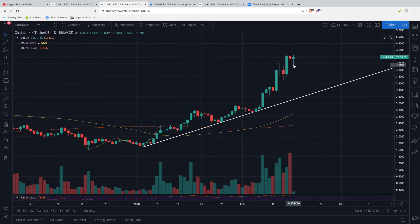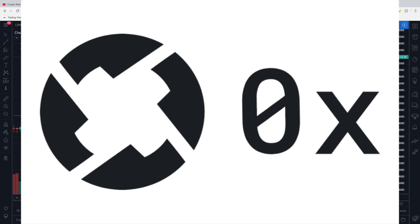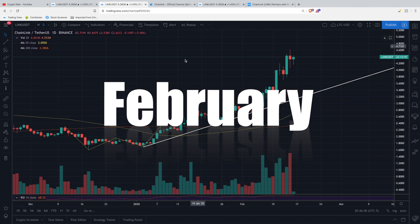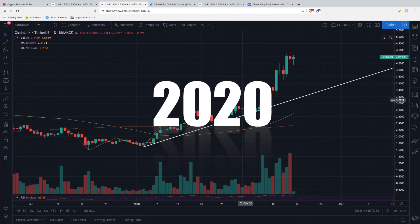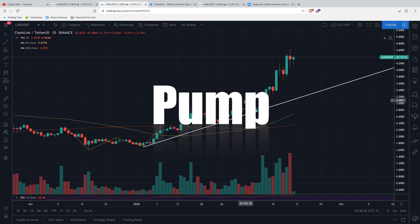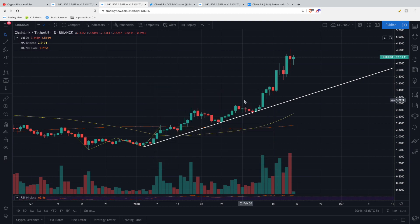We're also going to talk about new partnerships with 0x and Swipe at the end of this video. These are great partnerships, but they are smaller-scale projects compared to Google. So this pump, I do believe, is a lot more natural, as we're seeing Chainlink become more and more adopted and really establish itself as one of the juggernauts in the cryptocurrency ecosystem.